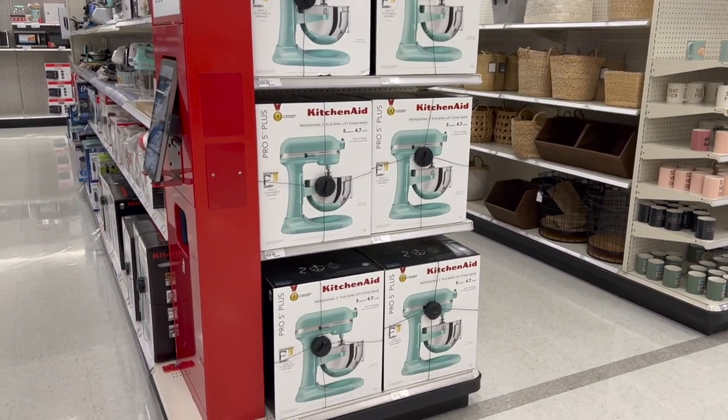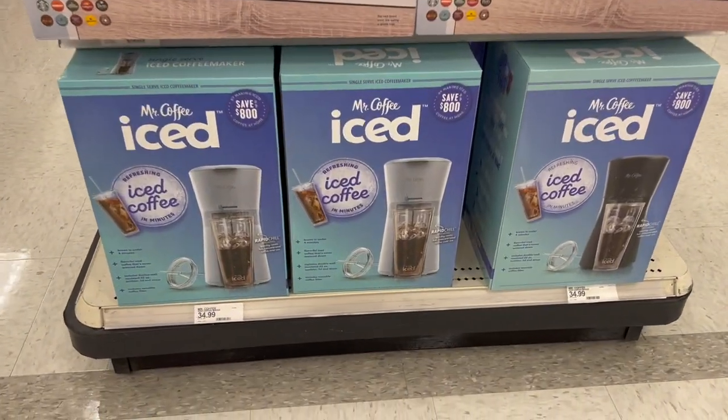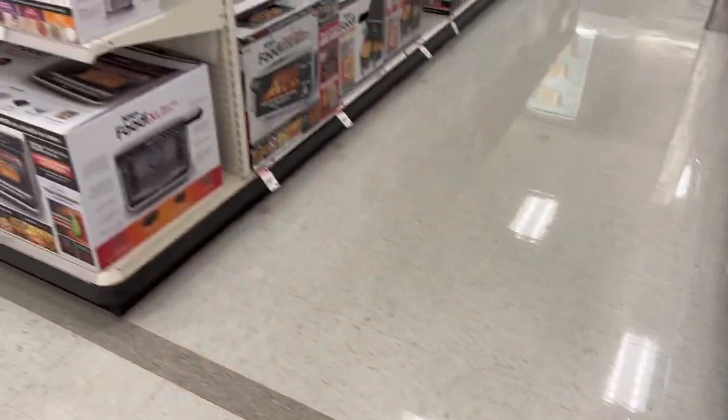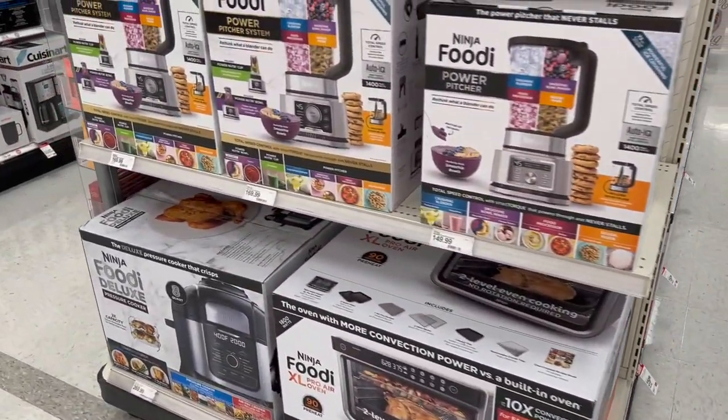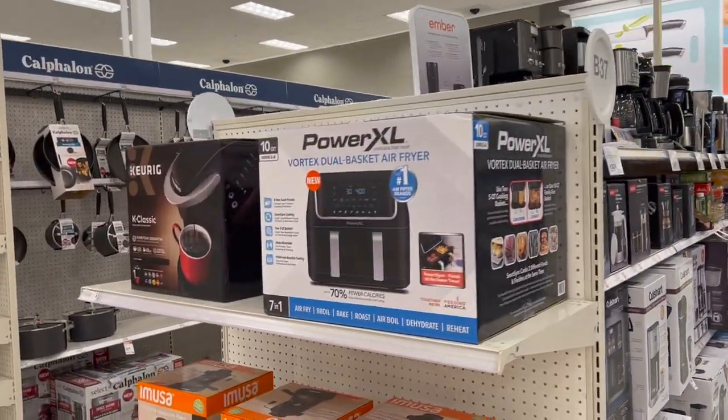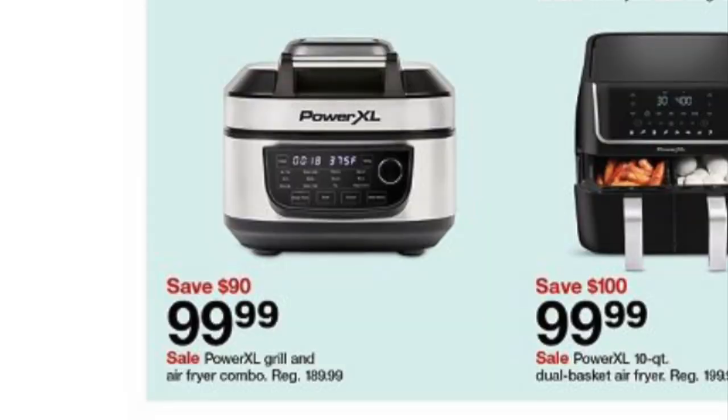KitchenAid mixers are always on super sale for Black Friday — last year they were $200 off. I don't see it on any of the end caps here but it's worth calling out. Another Power XL item going on sale next week for the holiday best deals days is the Power XL grill and air fryer combo for $90 off.